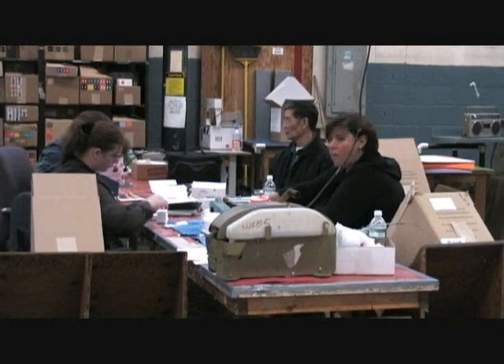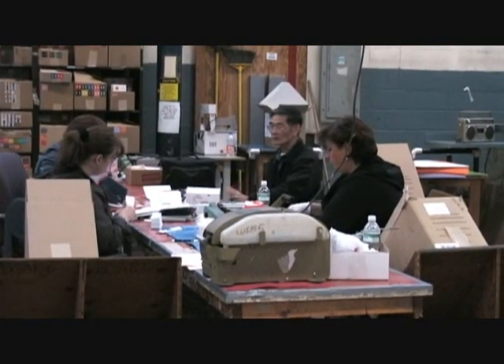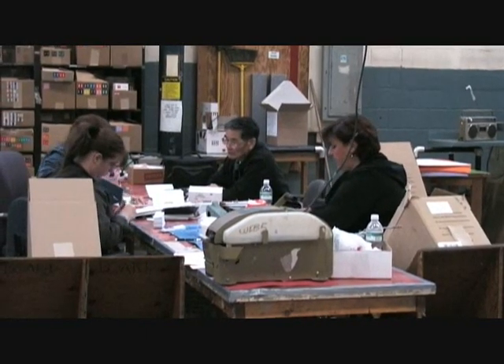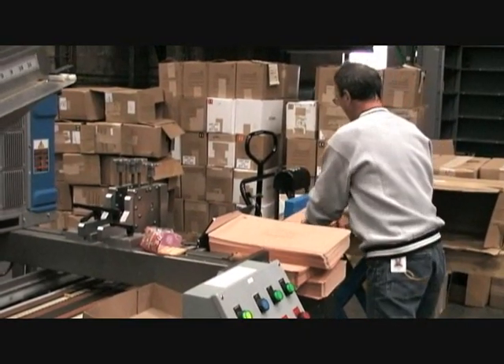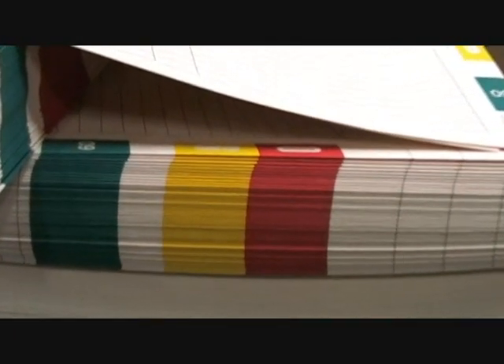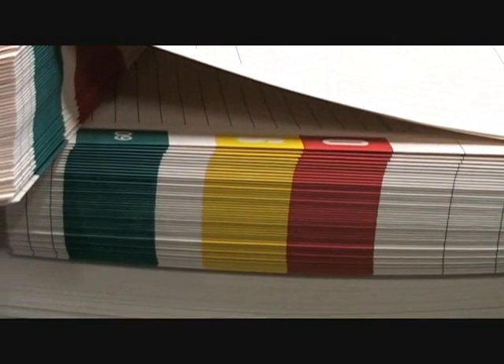We've been growing and producing more product over the years for hospitals, packaging applications, on-demand printing, government agencies, and so forth. Our niche is to make specialty products as opposed to just everyday commercial things you would find on a shelf in a stationery store.